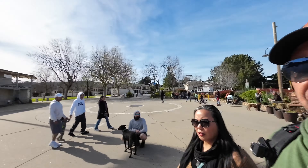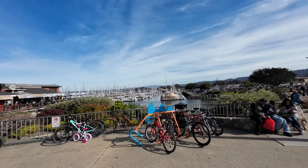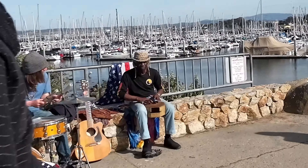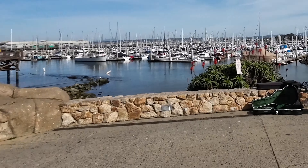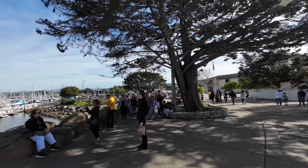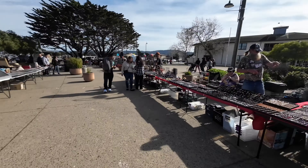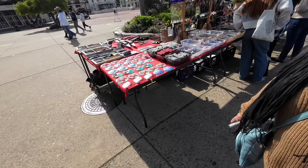Coming off the wharf and heading to the left, you'll see the waterfront — you can see the boats and then you've got this drummer and tambourine player. Over here you've got a bluegrass band. And here there is a little market — it's like a little jewelry market, art market, crystals, sand dollars.